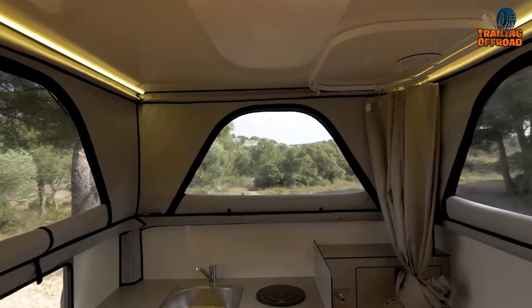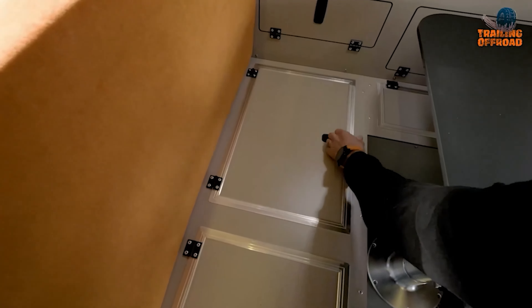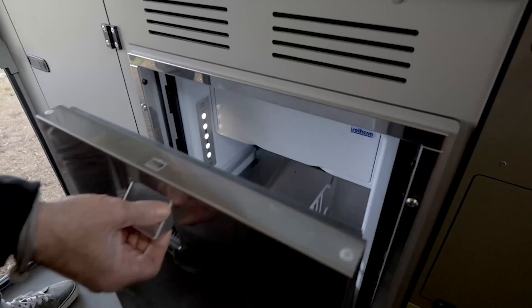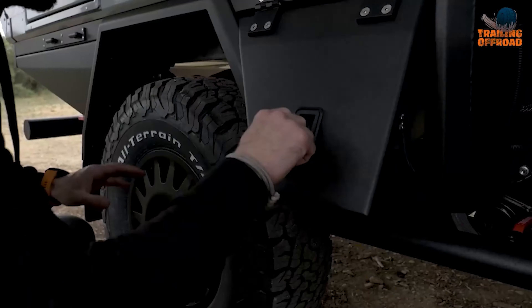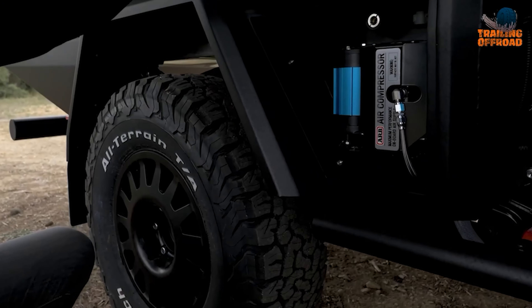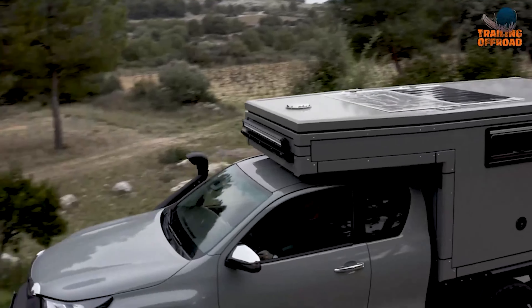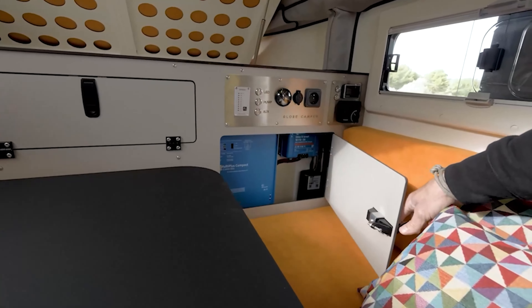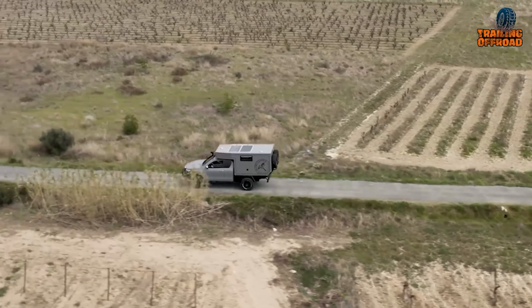Modern amenities include LED lighting, a 220-volt socket, USB ports, and heating ventilation controls. Essential appliances include a 65-liter drawer inox refrigerator and a Waybasto thermobox for heating and hot water. Optional upgrades offer even more versatility, such as solar packs, a second lithium battery, and off-road enhancements like a MaxTrack support and ARB compressor.